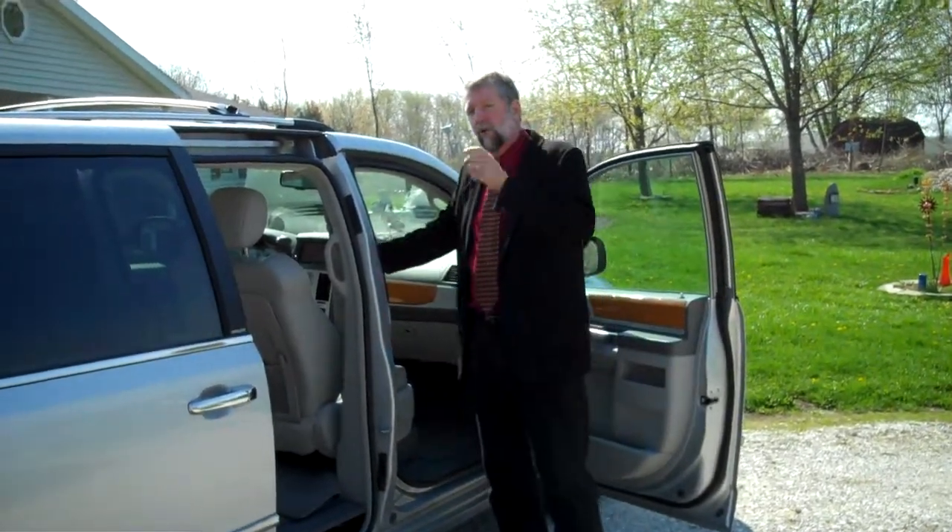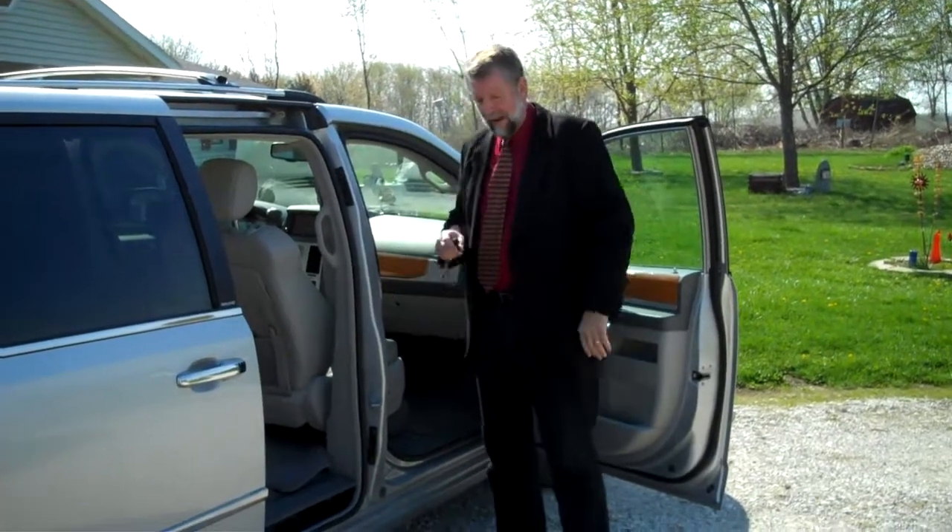Anyway, the exciting part is the way this drives. Once you hop in, we'll go for a quick drive, and I'll introduce you to your newest family member.